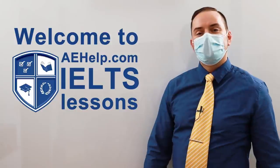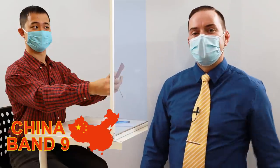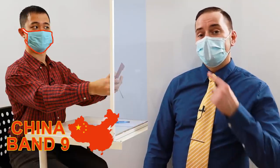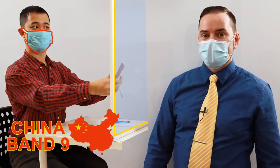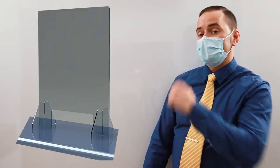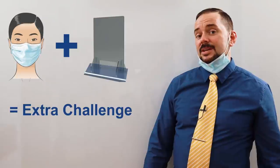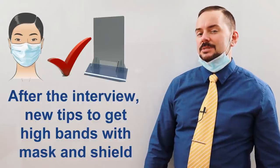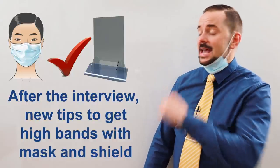Welcome to aehelp.com's IELTS test preparation videos. You will now see Wen Yang from China get a perfect Band 9 for his performance on the speaking interview, wearing a medical face mask and a transparent shield between him and the examiner. These days the IELTS exam is done with a face mask and this shield in China and many other countries for your safety. However, this adds extra difficulty, but don't worry — after the interview I will give you tips and strategies on how to get those high band scores even with the annoying face mask and shield.